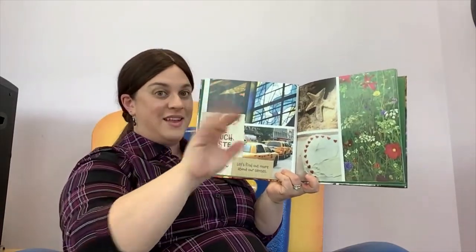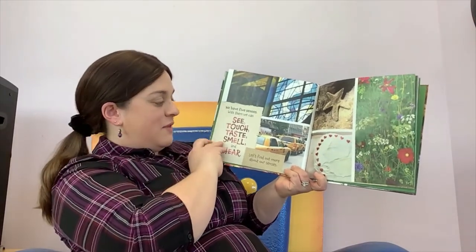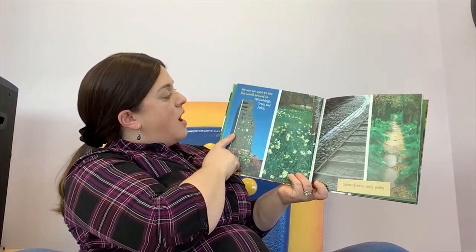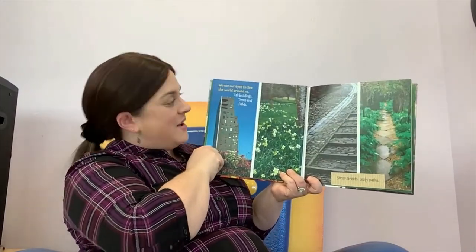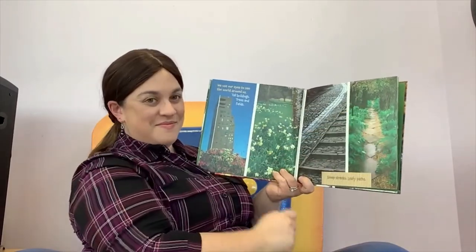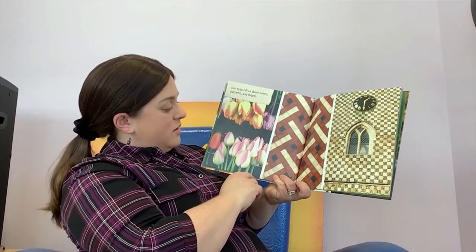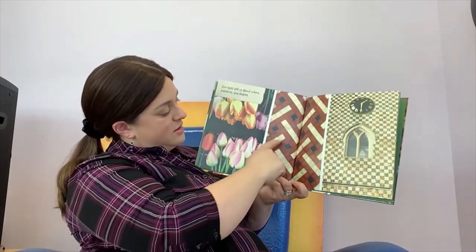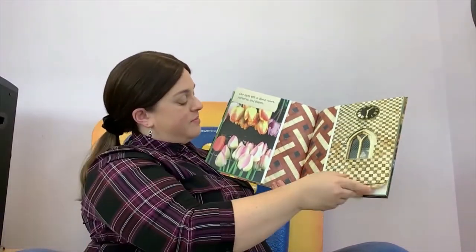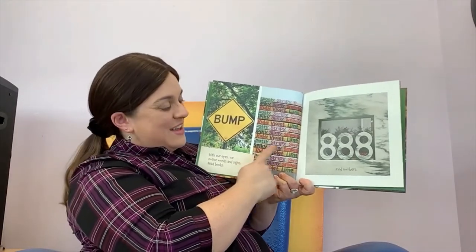We have five senses. With them we can see and touch and taste and smell and hear. Let's find out more about our senses. We use our eyes to see the world around us — tall buildings, trees and fields, steep streets, leafy paths. Our eyes tell us about colors — look at these beautiful tulips — and patterns — look at these squares making a pattern — and shapes. Look at that pointy window. And with our eyes we notice words and signs. We read books and we can find numbers.